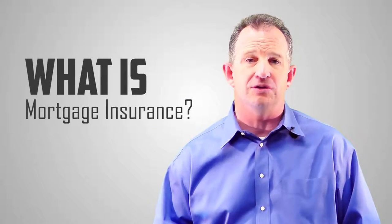Hi, this is Kevin Fritz with Iron Point Mortgage. Welcome to the FHA Home Loan Series. Today we're going to be touching on what is mortgage insurance.